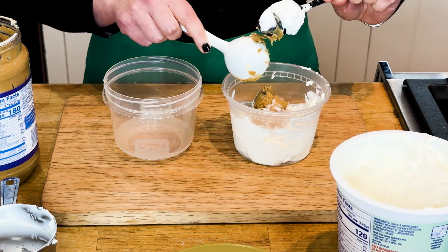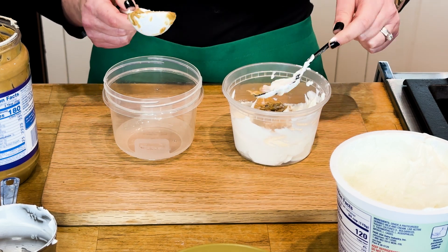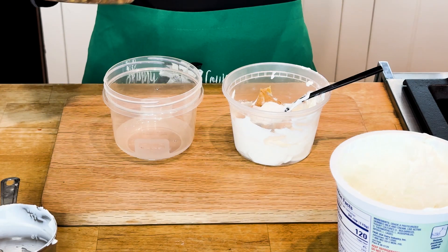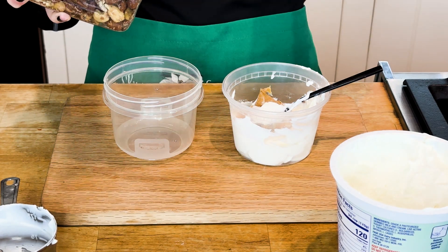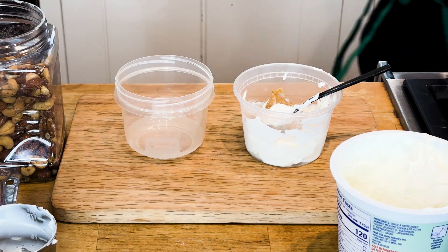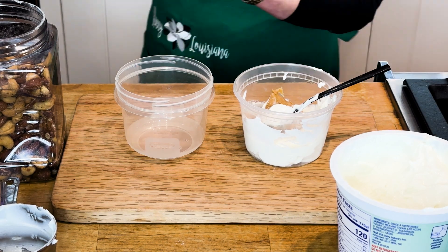I'm adding a tablespoon of our peanut butter to it. Peanut butter does have some fat in it so we don't want to overdo it. It's going to add a little bit of sweetness to that Greek yogurt. You'll notice I'm not adding any sugar replacers — you can sprinkle in a little stevia or allulose if you'd like — but I'm adding that tablespoon of nuts. Good omega-3 fats, and I'm combining this all together.